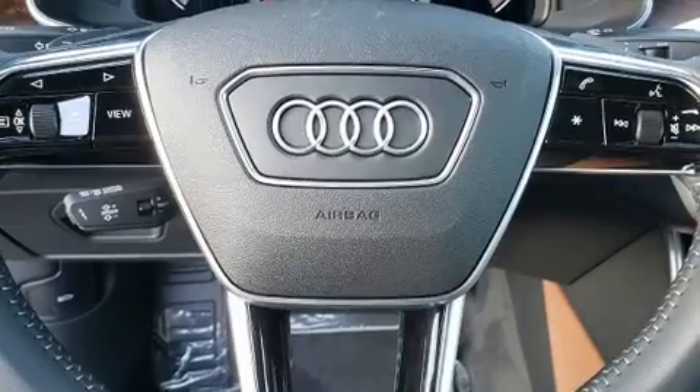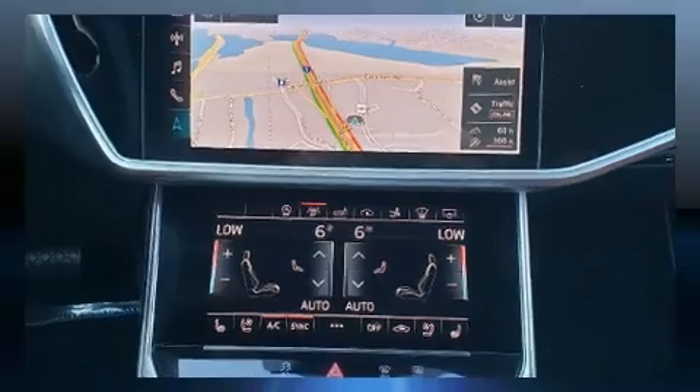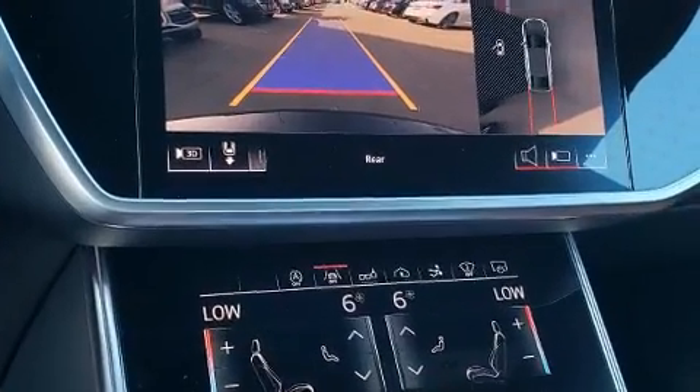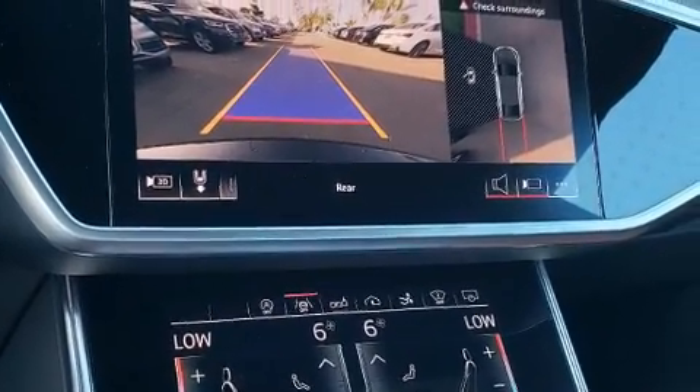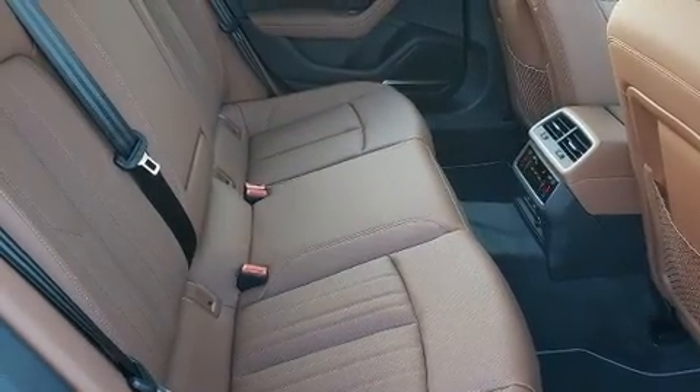Audi prioritized handling and performance with features such as an automatic dimming rearview mirror, power moonroof, and seat memory. Everything is where it ought to be, from the dashboard controls to the door locks and window controls.